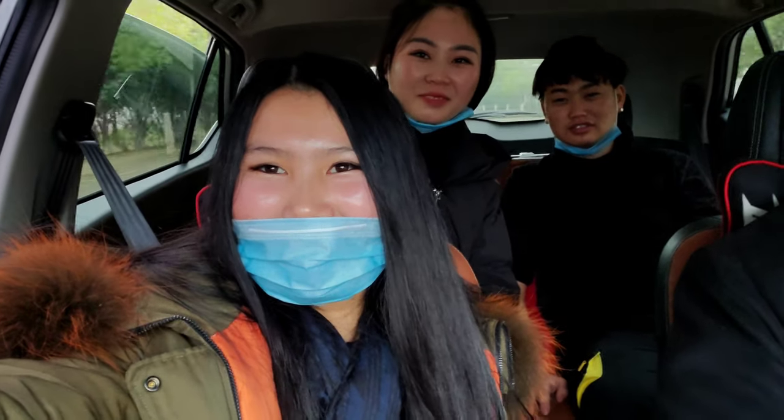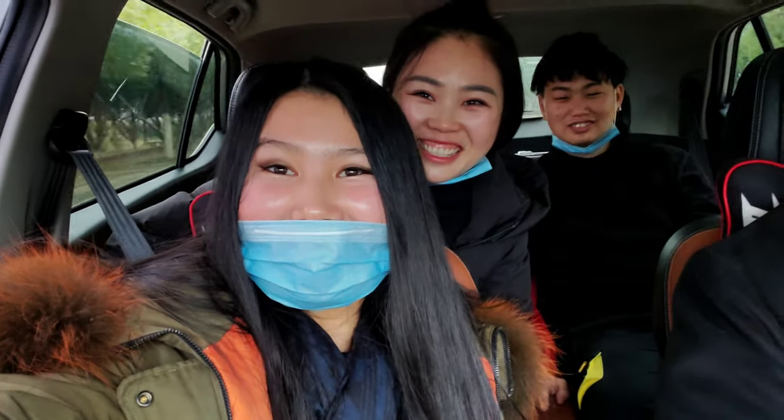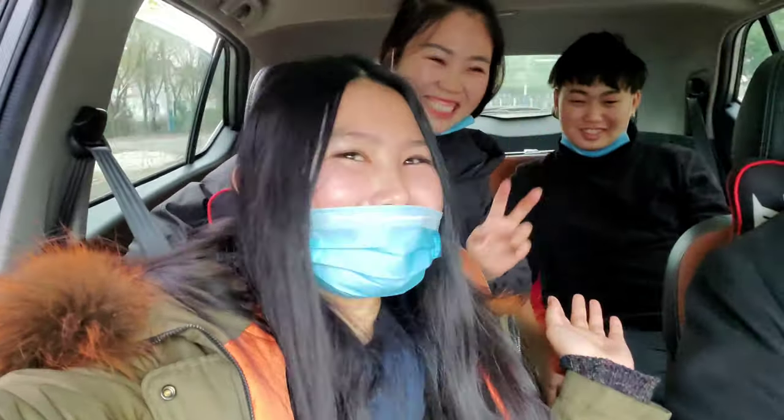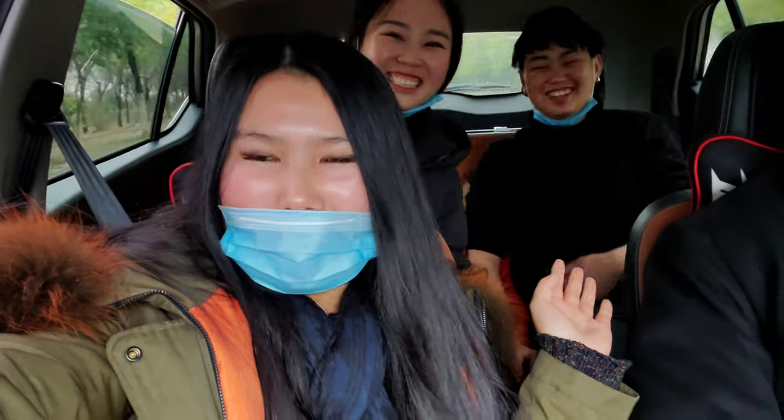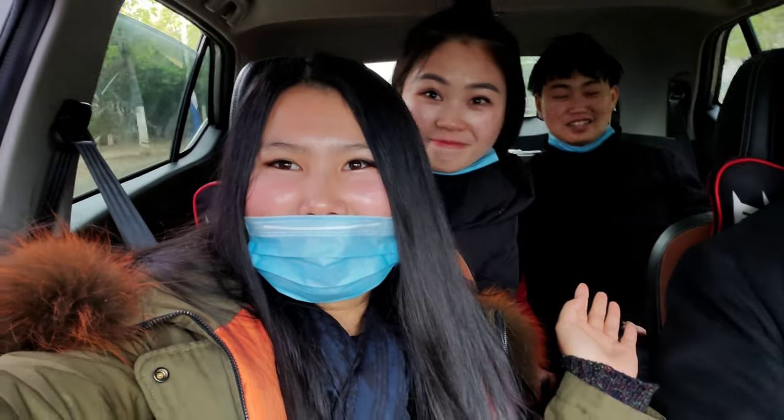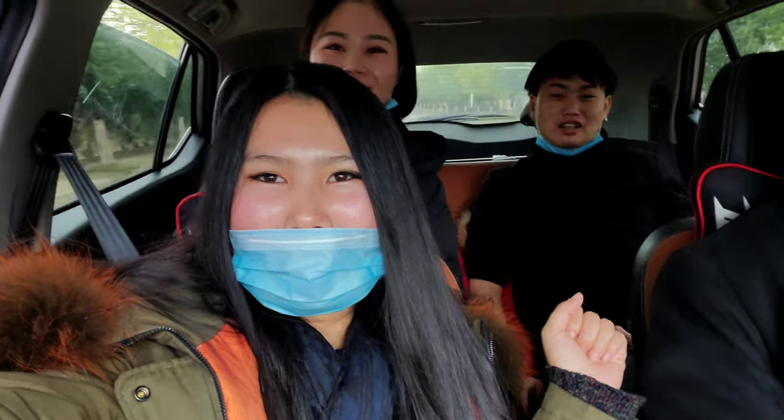Welcome to my first video. I'm Chinese. This is my brother Xiaorui in the back. And we are going to the first communist village on the road trip. Here we go.